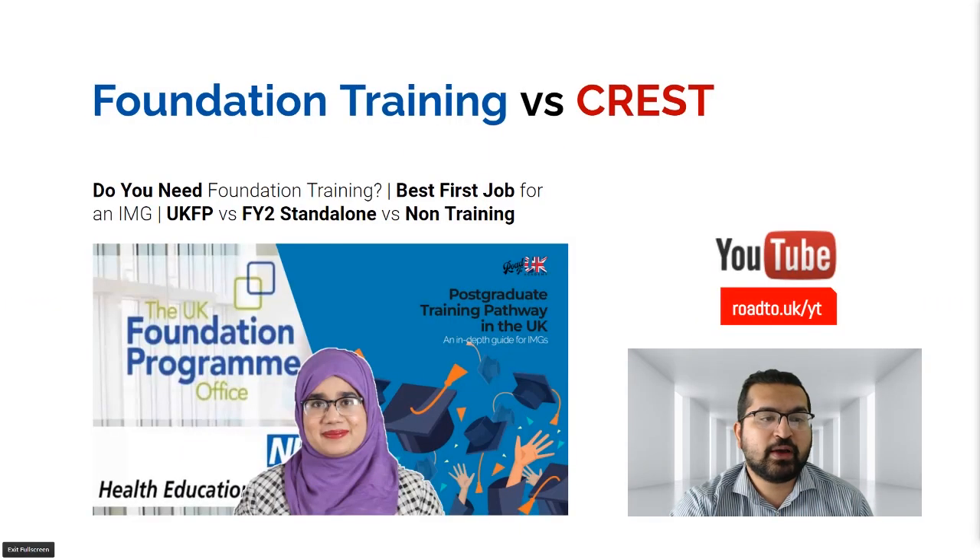A common question is whether to join foundation training or get a CREST form signed. Dr. Ibriz has done an excellent explanation in a video about the best first job for an IMG based on their situation. Please watch that video for further explanation on whether it's better to join a standalone non-training job or if you're eligible for UKFPO foundation training.